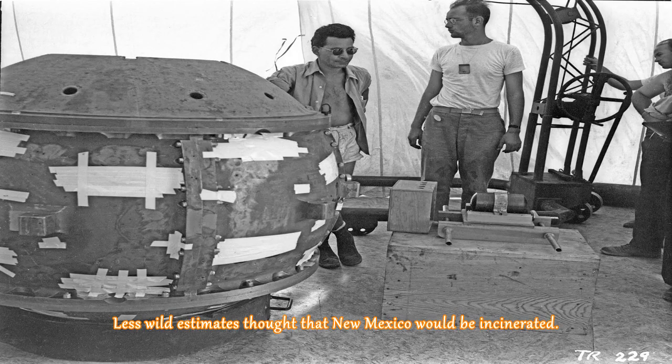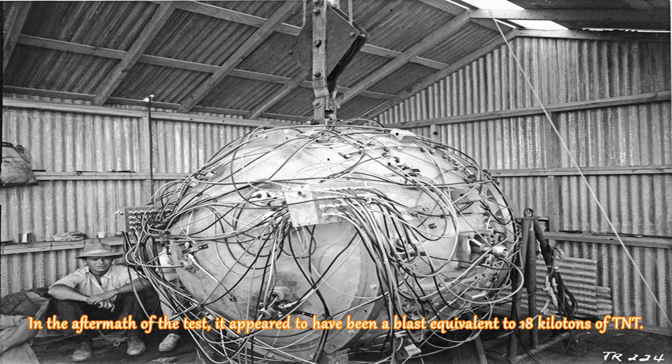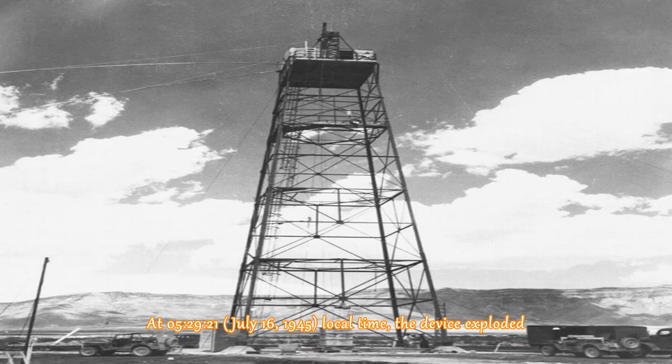Less wild estimates thought that New Mexico would be incinerated. Calculations showed that the yield of the device would be between zero, if it did not work, or 20 kilotons of TNT. In the aftermath of the test, it appeared to have been a blast equivalent to 18 kilotons of TNT. At 5 hours 29 minutes and 21 seconds, July 16, 1945, local time, the device exploded.